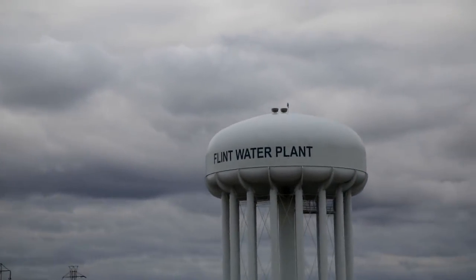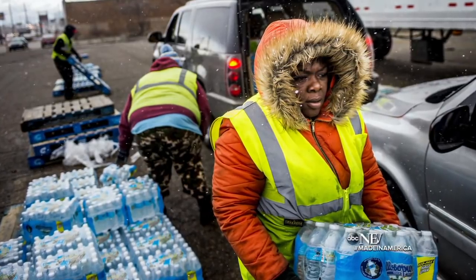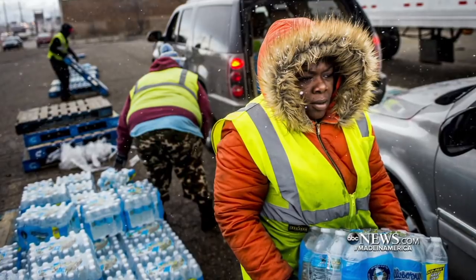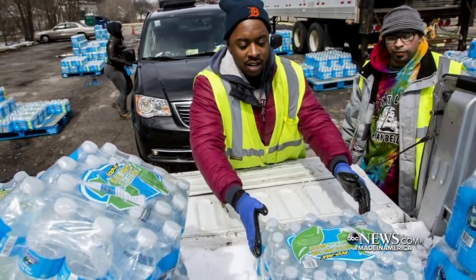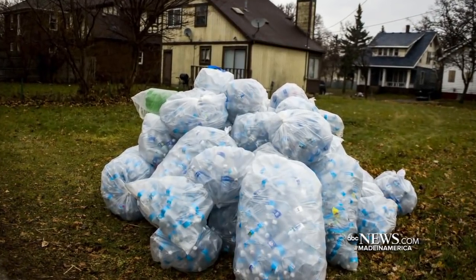It was a Made in America idea that came during the height of the Flint water crisis. So many families and volunteers helping to get water to the families. The question then and still today, what to do about the water. And now another question, what to do about all of the plastic.